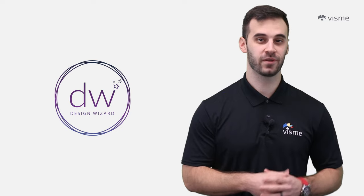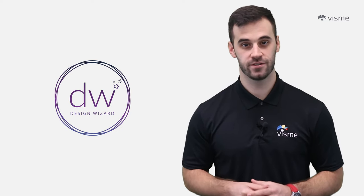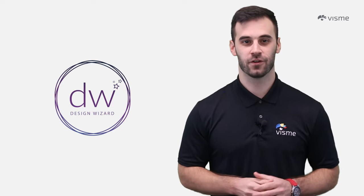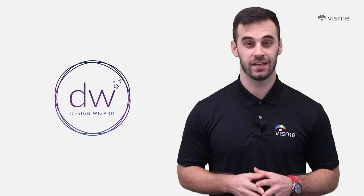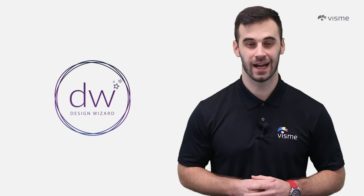Design Wizard offers three plans — one free and two paid. The basic plan is free with pay-as-you-go features, making it ideal if you're just dipping your toes into the design waters. The Pro plan is $9.99 a month, while the Business plan offers even more creative power at $49.99 a month.